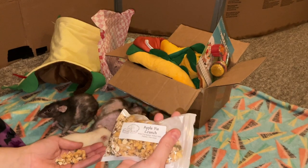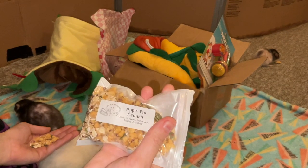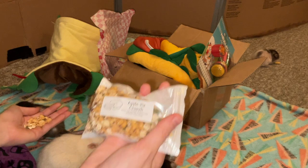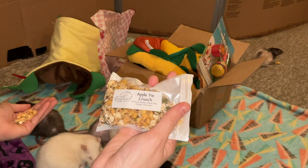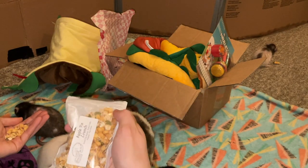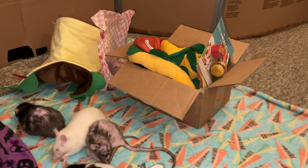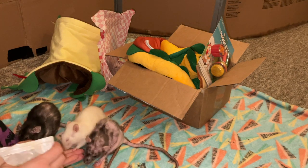First here we have one of the treats. This is called Apple Pie Crunch. It has dried Fuji apples, rolled oats, pepitas, and flaxseed. One of the nice things about Ratty Box is they do a lot of naturalistic treats like this, though they also do commercial treats on occasion, and those have been just as big a hit with my rats. It seems like they really like this one, especially my old girls — they're all just chowing down on it.